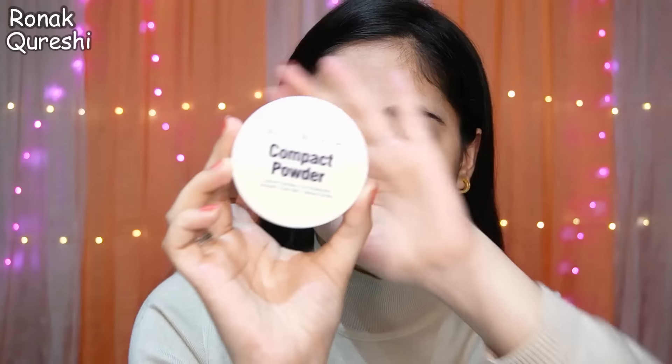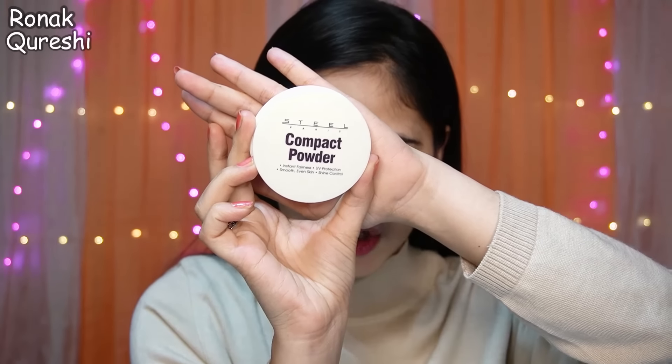After that, I ordered Steel Paris Fairness Compact Powder SPF 26 — it looks pretty good. Let's apply it and see what happens. The price is 99 rupees but you can get it for less. If you want to purchase it, you can.